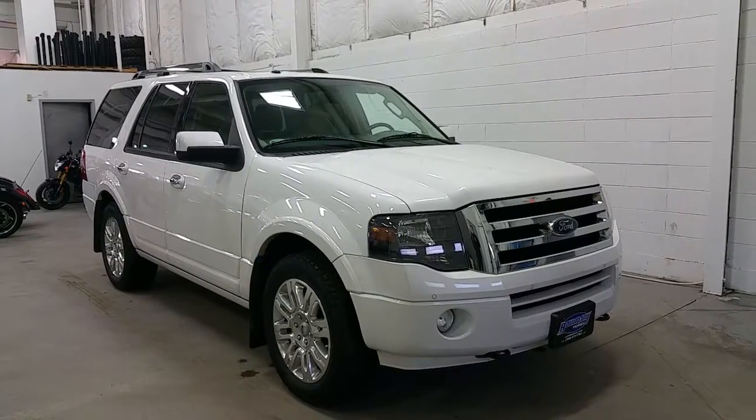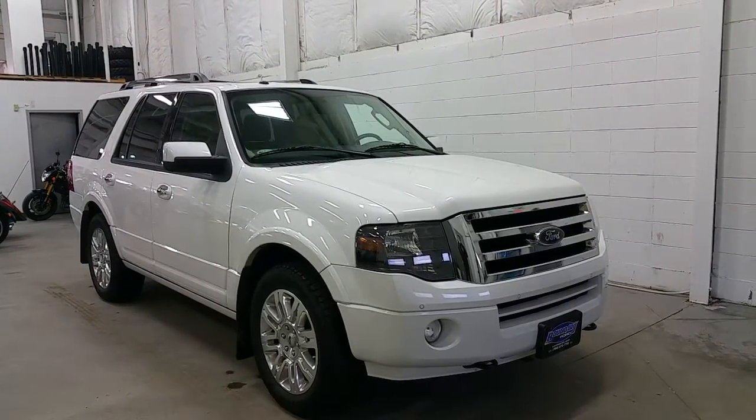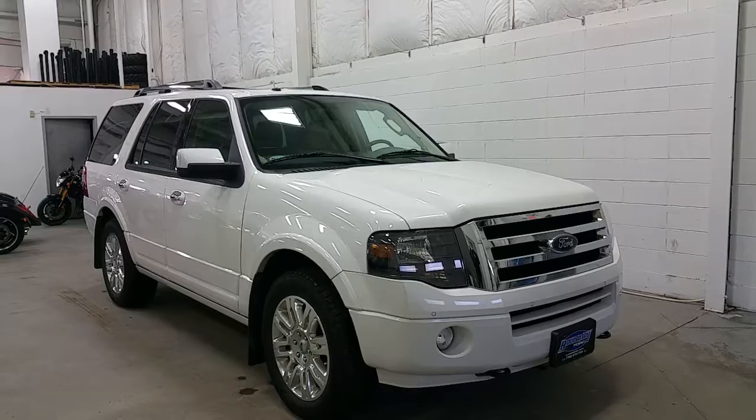Underneath the hood, a powerful 5.4L V8 engine with four-wheel drive and an automatic transmission. At the side we have 20-inch polished alloy wheels, rubber mud flaps, power deployable running boards, and Ford EasyFuel Gapless gas system.